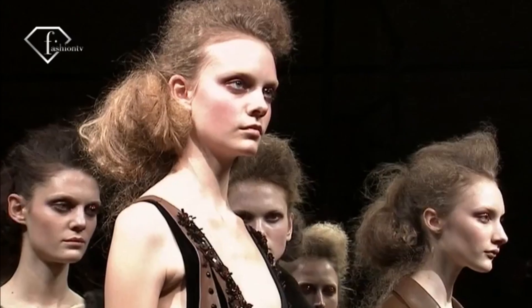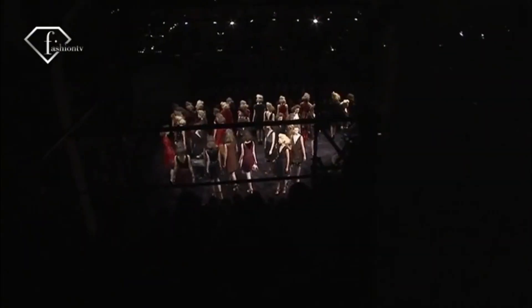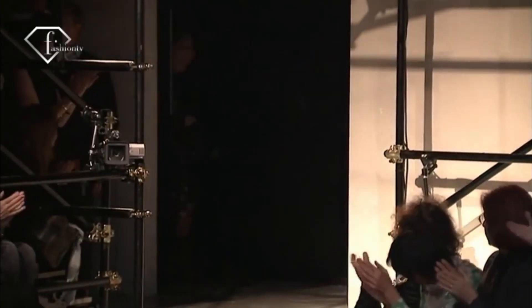Prada is always a very exciting show here in Milan. I think there's a lot of expectation to see what Miuccia is up to. It's exciting as a model to have a look before everybody else.